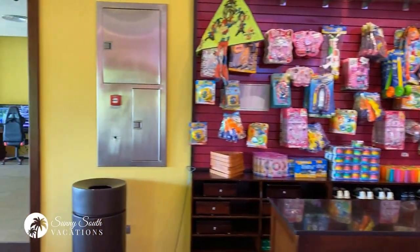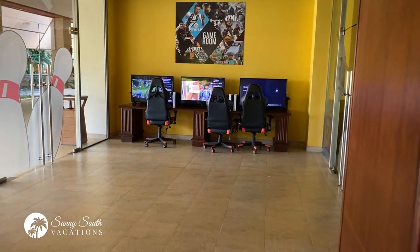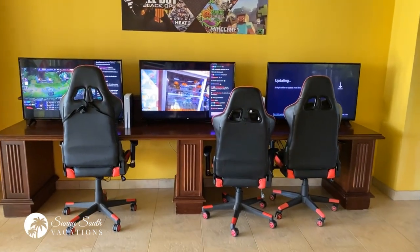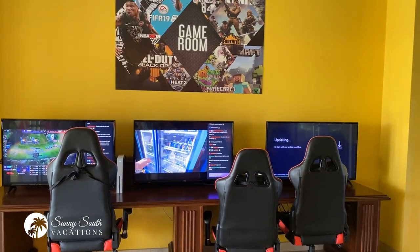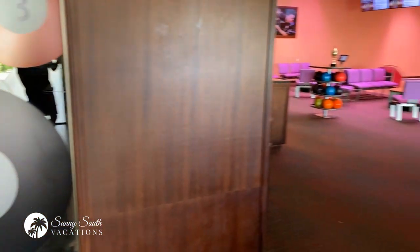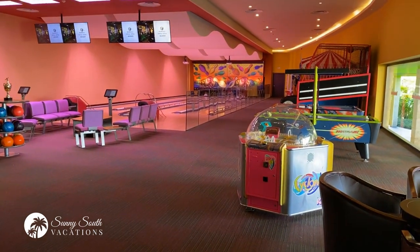One thing I really love is the addition of the gaming center here. If you've got a gamer in the family and they're missing their favorite system or game, they can come here for $4 an hour and play one of their favorite video games. And that's a look at the bowling center here at Barcelo Bavaro Palace.